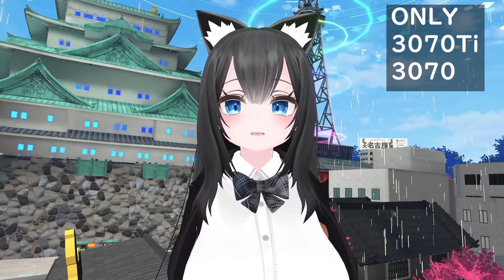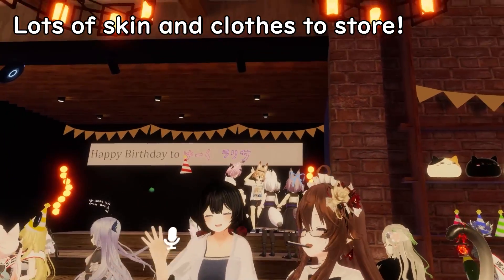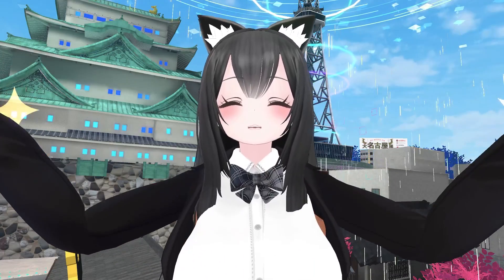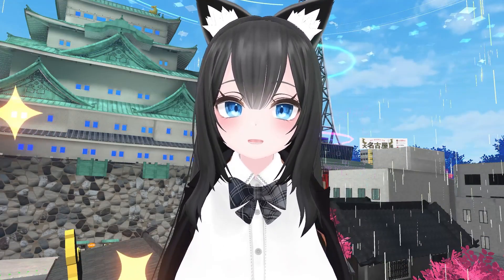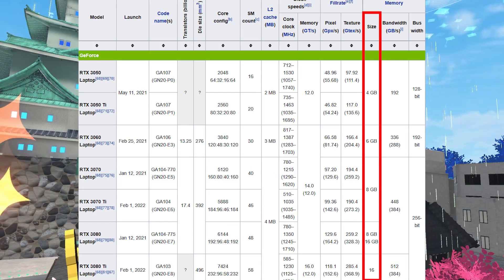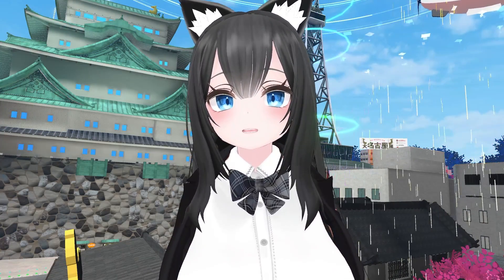That's why I can only recommend the 3070 Ti and the 3070 — they have the best price-to-performance ratio. The reason for that is because VRChat loves VRAM, which is basically the place on your graphics card where people's skins and clothes are stored. So when you're in an instance full of people, you're going to really appreciate your 8GB of VRAM. NVIDIA's cheaper 3000 series like the 3060 and 3050 have less VRAM, so I don't recommend those unless you don't mind lagging. 3070 Ti and 3070 laptops are not that expensive, and if you grab one right now, it'll last you for the next four years.